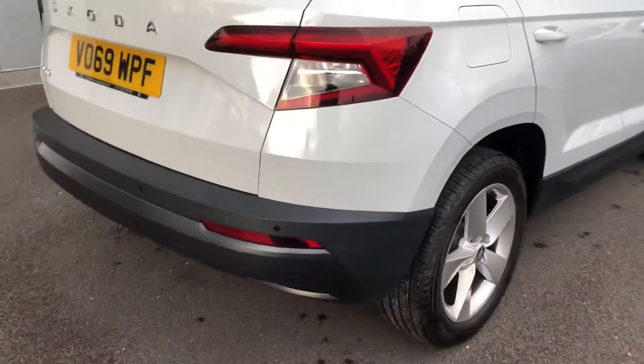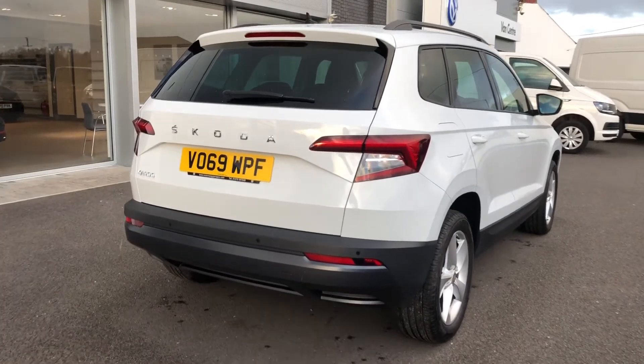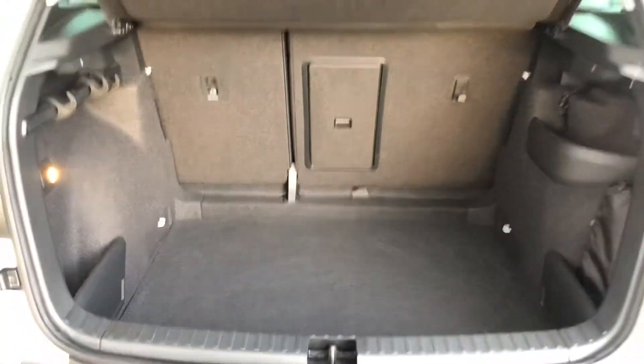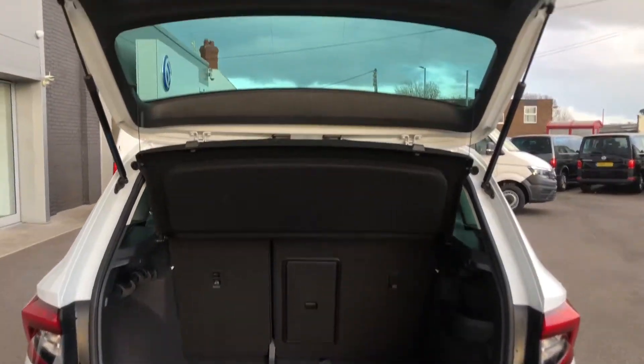To the back you have got rear parking sensors, so it's perfect for a bigger car like this to get in and out of those tight spaces. Into the boot you can see there's absolutely tonnes of space in there, so you definitely won't be struggling for room. And you've also got the handy pull-down toggle just to save you struggling.